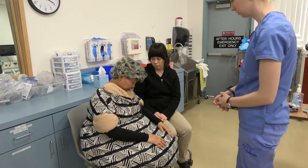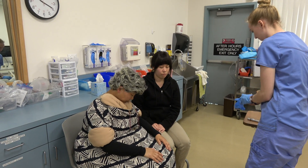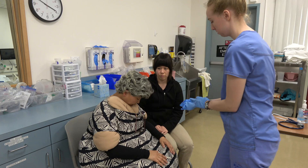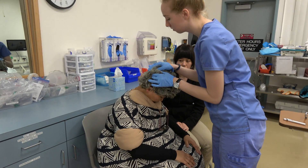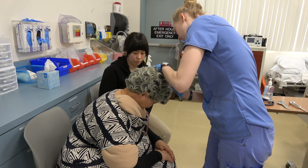Hair and nail assessment. Client has curly gray hair. Hair is coarse and thin in texture with an even distribution on head. Scalp is clean and free of lesions and pests. Some dandruff present.